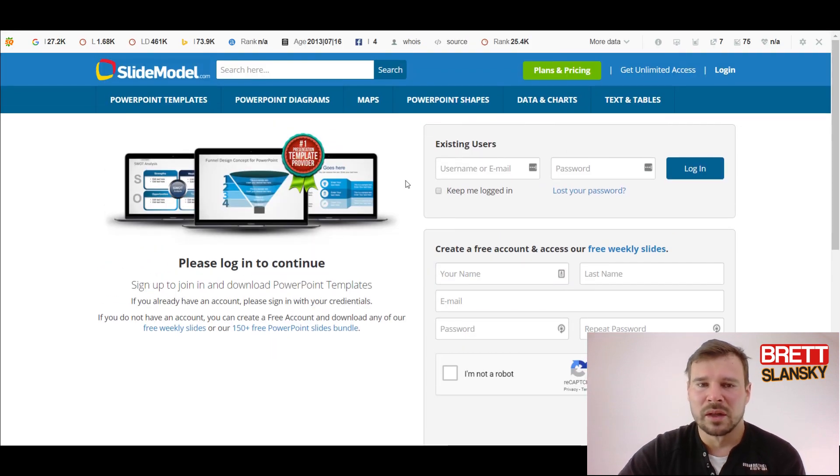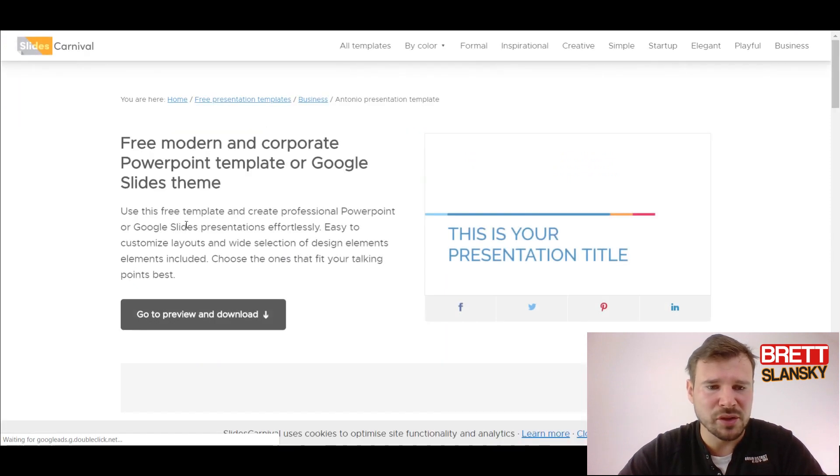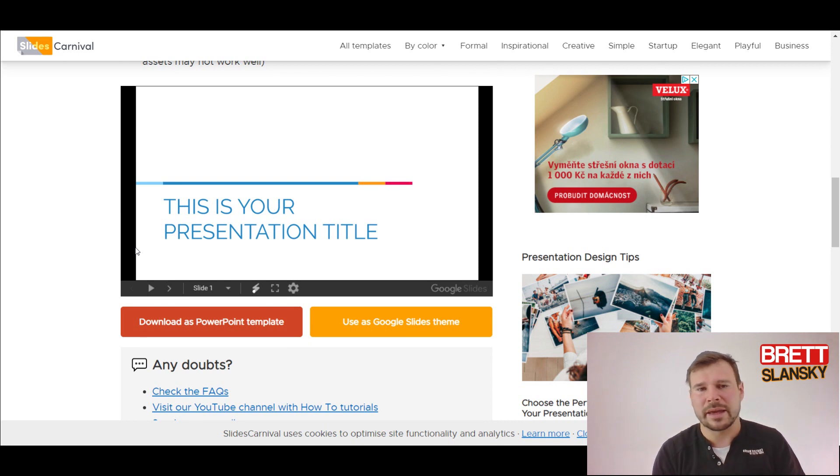You need an account to download from slideModel, so I'll do it later. SlidesCarnival you can download without an account. Don't over-complicate things — internet marketing, making videos, and generating traffic is simple if you just do it. You just need to create the videos, optimize them, put them on YouTube, optimize your YouTube page, create backlinks, and drive engagement.